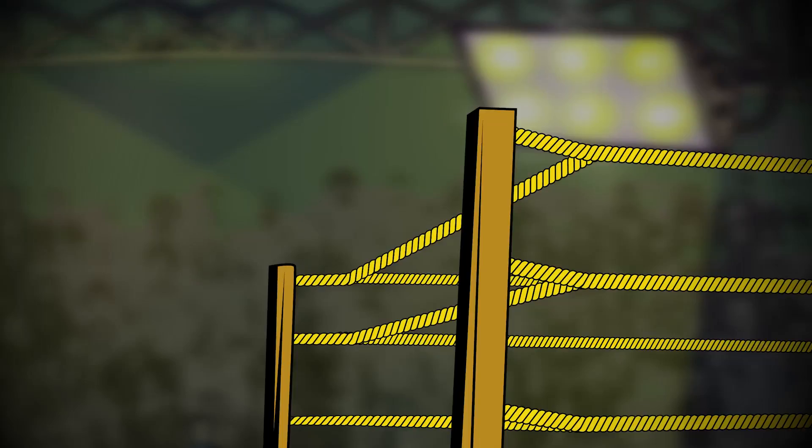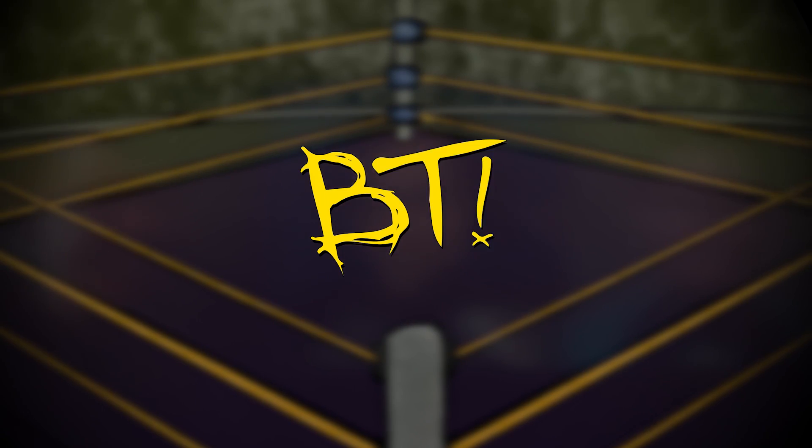Aren't these boxes usually smaller? Hey Bike Club, what's going on? Juan here with another unboxing video. This time we have ourselves the August edition of the Pro Wrestling Loot Box.